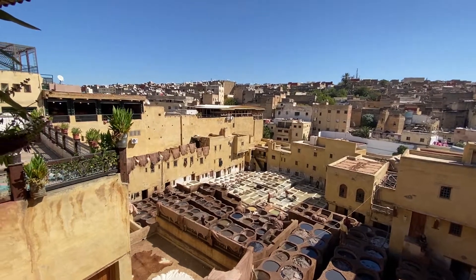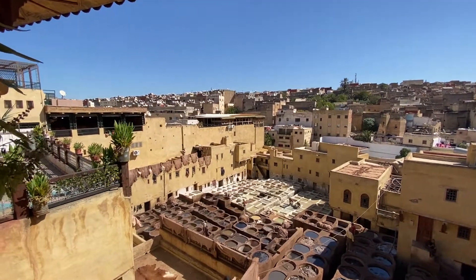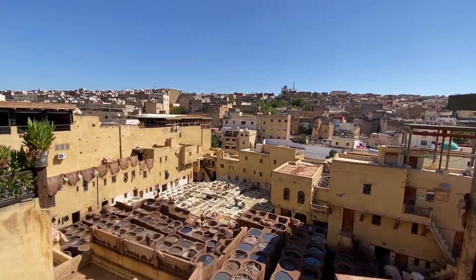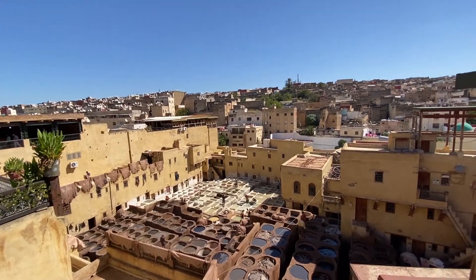Every two weeks they empty the vats and do new colors — sometimes green, sometimes blue, sometimes just one color. After dyeing, they dry the skins. After drying, they bring the skin to the round houses inside to scrape them with a knife and sandpaper to make them very soft and smooth.